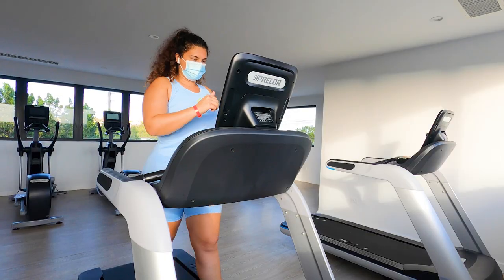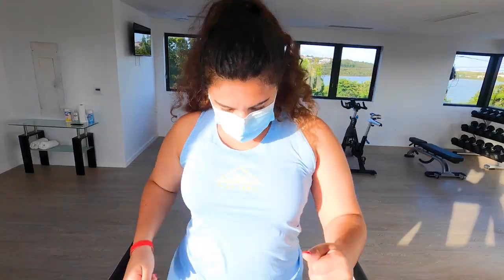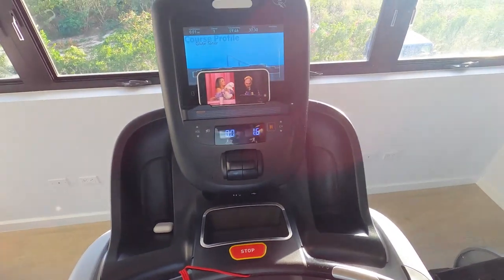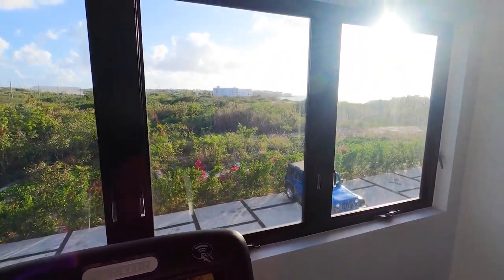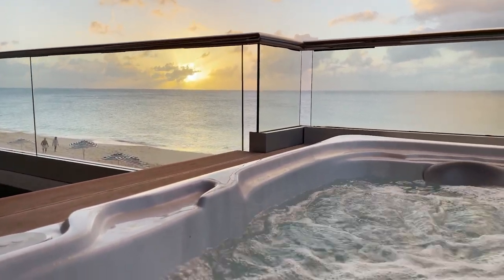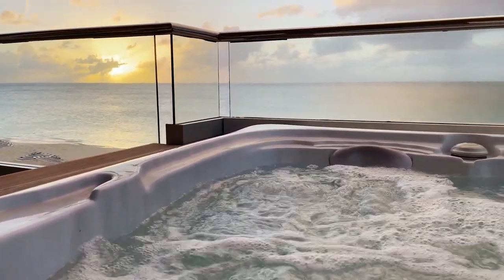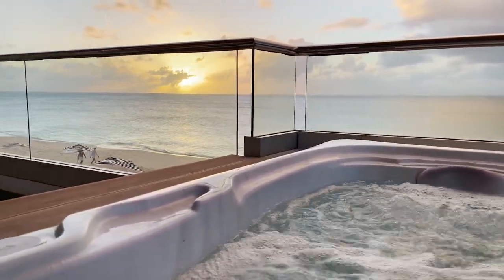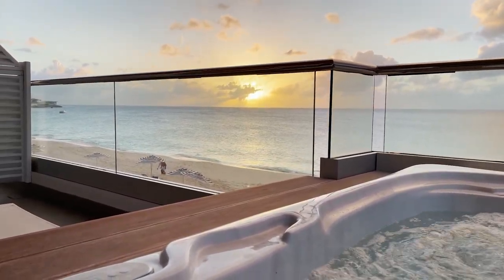What better way to work off all my lunch calories than to use the gym here at Tranquility Beach Anguilla. I'll see you guys after a good workout. Name a better way to spend your time after the gym. This is perfect. Honestly.